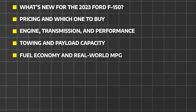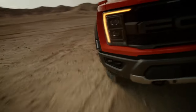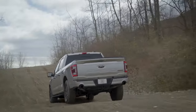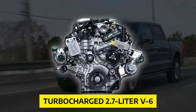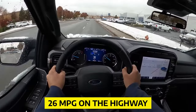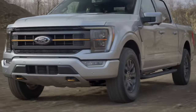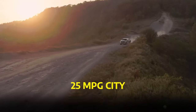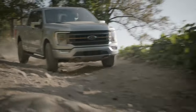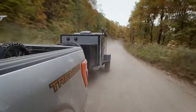Fuel economy and real-world MPG. We all know that trucks aren't exactly known for their efficiency, but the F-150 is making strides in that department. The turbocharged 2.7-liter V6 offers an estimated 20 MPG city and 26 MPG highway. The hybrid version boasts even better numbers, with estimates as high as 25 MPG city and 26 MPG highway. These figures make the F-150 a competitive choice for those who value both power and fuel efficiency.